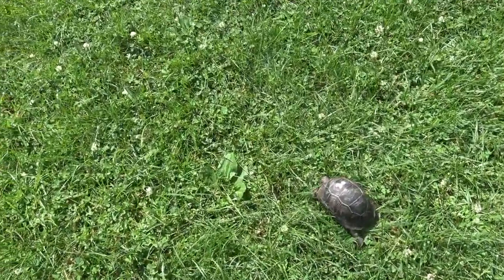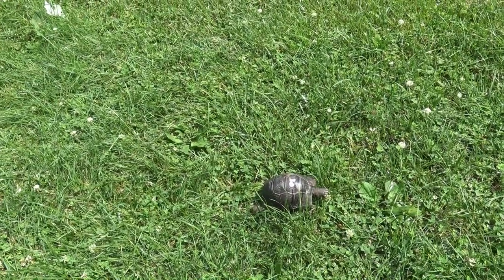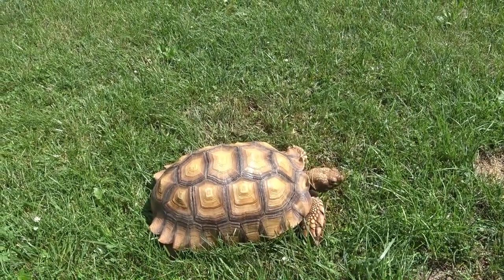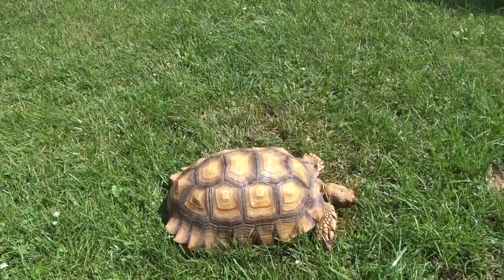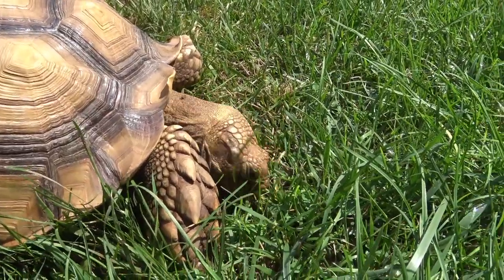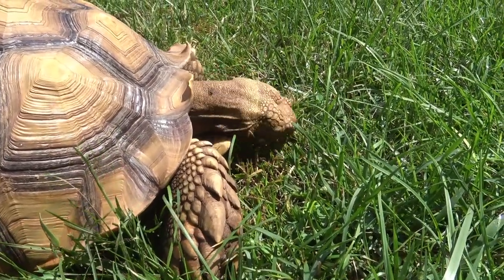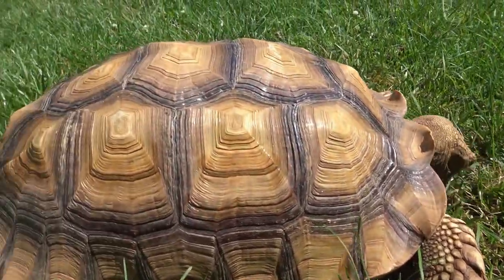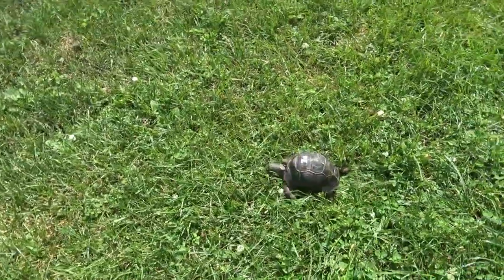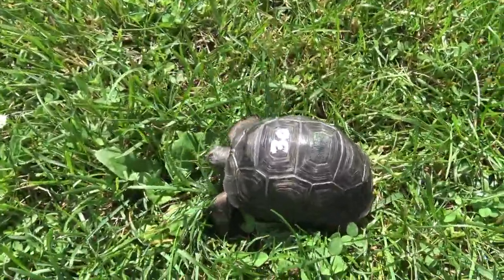Here's the little Aldabra over here — they're gonna try to run away. And this is the Sulcata, the biggest one. Getting a closer look at this little guy, he's just getting some sun and cruising around. Looks a little stressed, wants to run away from me.